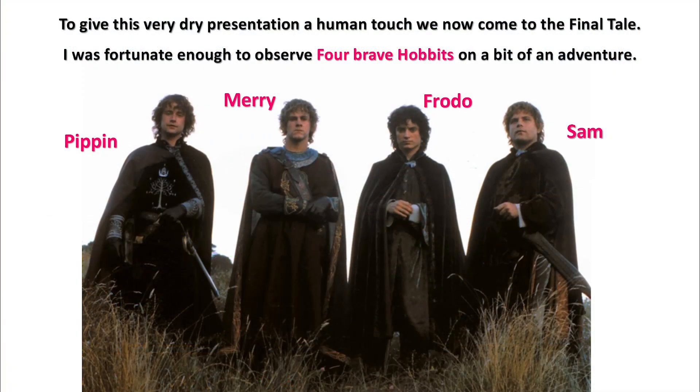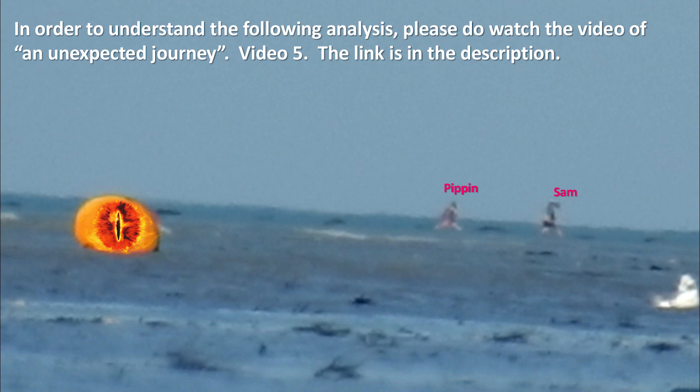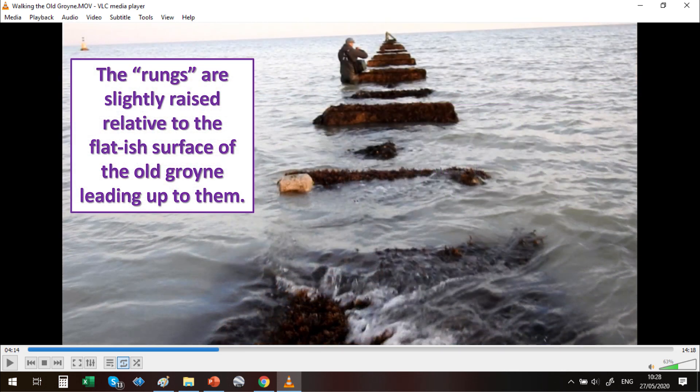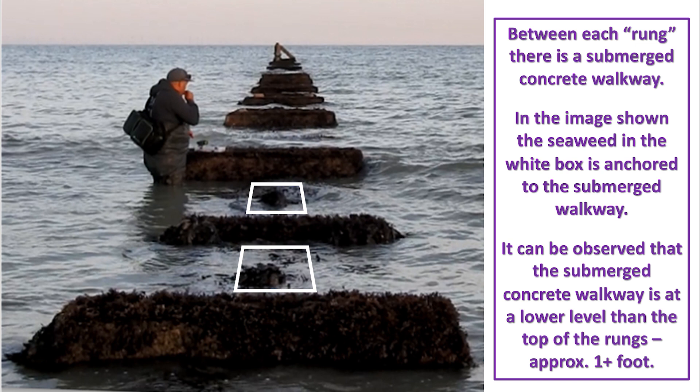To give this presentation a human touch, we come to the final tale. Four hobbits — Pippin, Merry, Frodo, and Sam — were observed on a journey to the old groin end marker. In order to understand the following analysis, please watch Video 5, 'An Unexpected Journey,' linked in the description. Leading up to the end marker along the old groin is a series of rungs, slightly raised relative to the flattish surface of the old groin. Between each rung there is a submerged concrete walkway — the seaweed visible in the white box is anchored to the submerged walkway, which is at a lower level than the top of the rungs, approximately one foot lower.